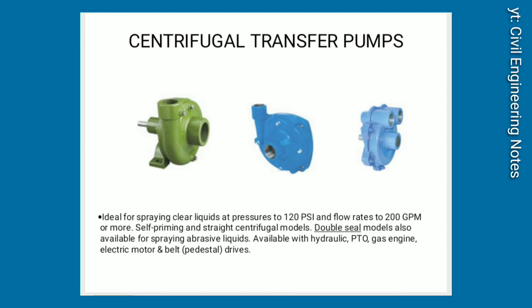Centrifugal Transfer Pumps. Ideal for spraying clear liquids at pressures to 220 PSI and flow rates to 200 GPM or more. Self-priming and straight centrifugal models. Double-seal models also available for spraying abrasive liquids. Available with hydraulic, PTO, gas engine, electric motor, and belt pedestal drives.